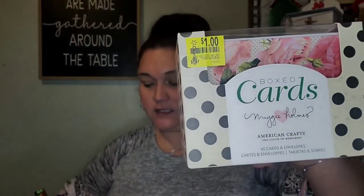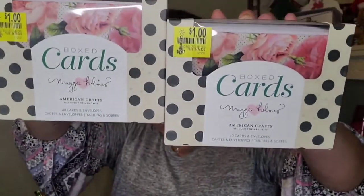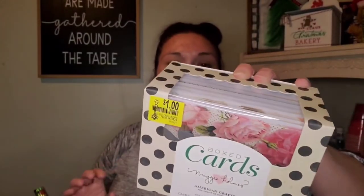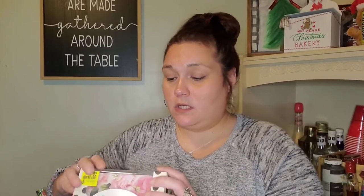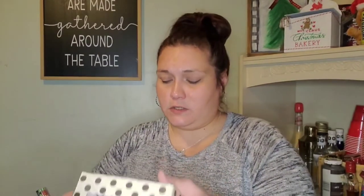The other great Walmart find: a box of 40 cards and envelopes with 10 different patterns — originally $7.97, I got it for a dollar. I bought two boxes of these. That should keep me in happy mail cards for a long time. For a buck, I thought that was an amazing deal. I was going to open them but they're taped up so I'm leaving them as is.